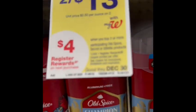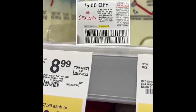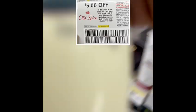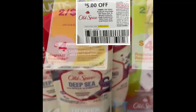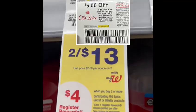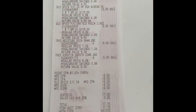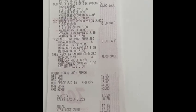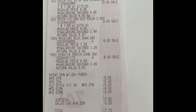To finish this transaction, I'm going to add the Old Spice. When you buy two, you earn a $4.00 register reward. But I'm going to grab three, because I have these paper coupons that require you to buy three items and you take $5 off. Let me grab three. This is my receipt and all the coupons I clipped went well.